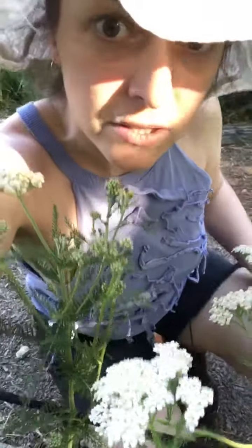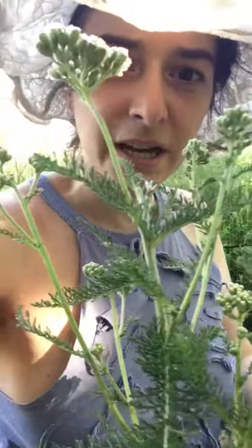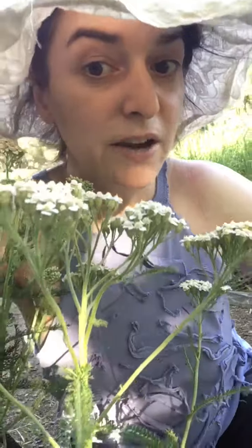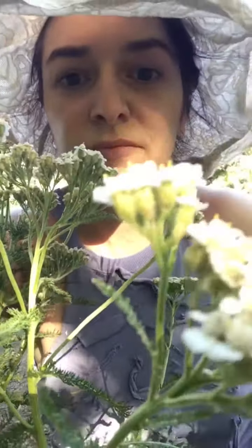A lot of flowers might look like this and hence be confusing, so this is how I'm going to remember yarrow — look at these leaves. It's almost like ferny, and I don't think I've seen other plants with this type of flower combined with the ferniness. Not to be confused with Queen Anne's lace, which is in the carrot family.